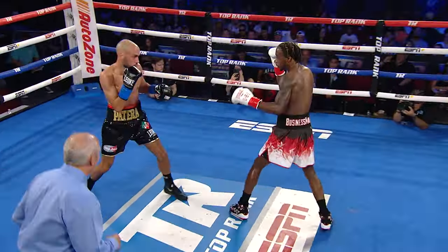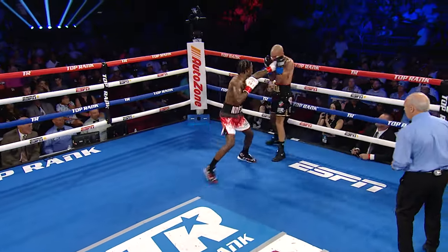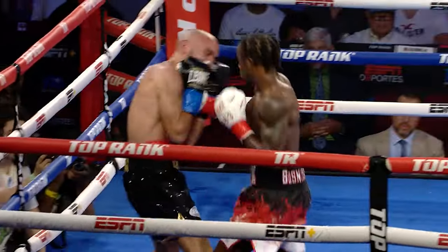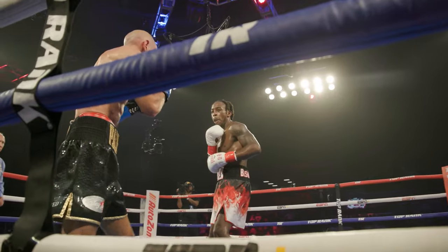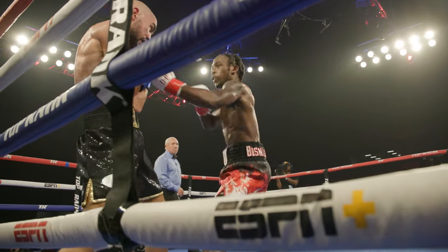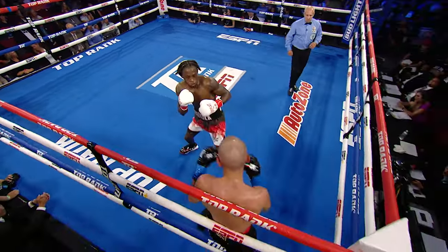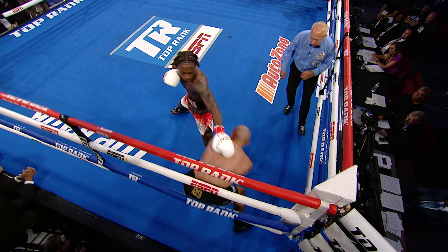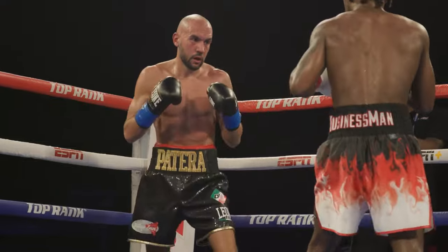Davis also does it when coming forward. At times when he wants to step up his attack, he'll use the extended left hand as a blinder — temporarily obstructing the vision of his opponent so he can begin letting go of his power shots. The touch jabs work in similar fashion, as he lets go of a few jabs at a slower pace before suddenly changing the speed with power shots. Here we see Davis set up a combination with touch jabs, then immediately after, he firmly places his left hand on Patera's neck to briefly hold him and prevent countering.